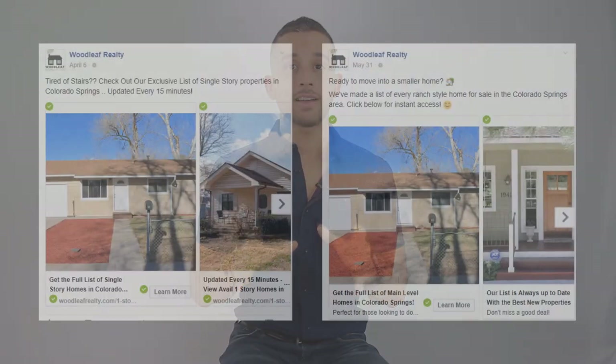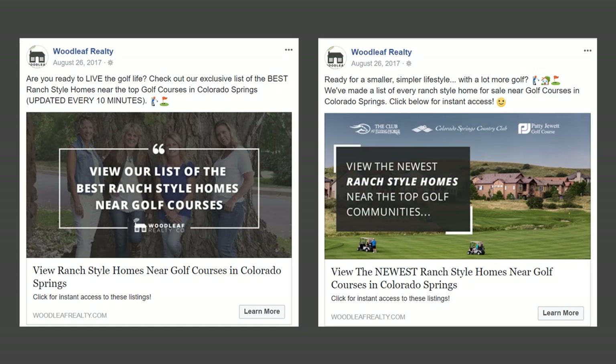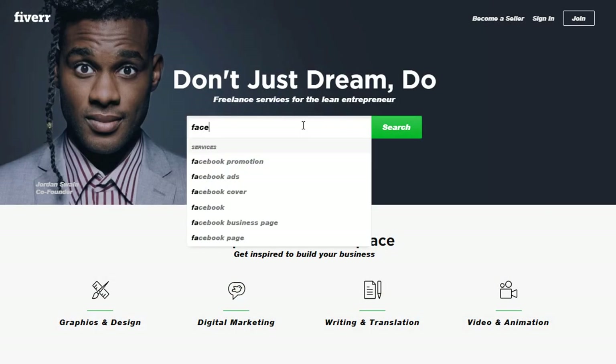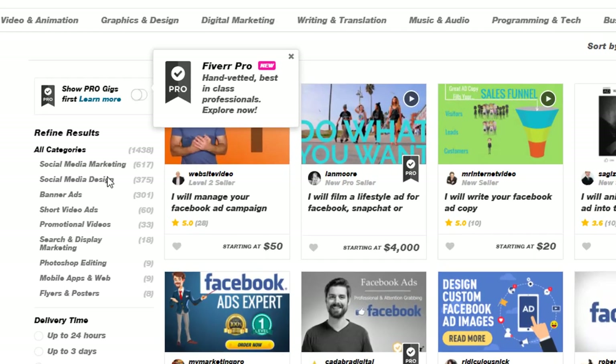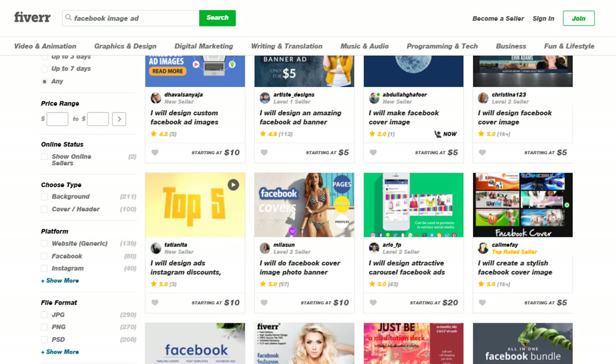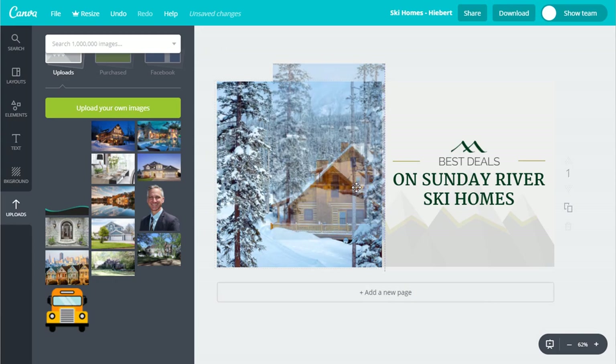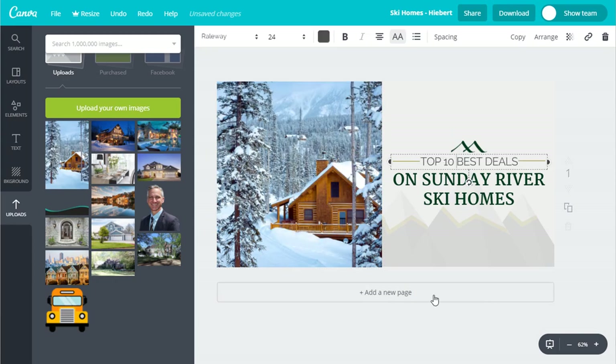Sometimes you want to create something a little fancier. For that, I have two recommendations. First is Fiverr.com — search for 'Facebook image ad,' click 'social media design' from the refined results, and you'll find tons of great gigs where you can get quality images created for as little as five bucks. Second is Canva.com — it's really simple. Take pre-existing templates, swap out the background image, adjust the text, and in just a few minutes you've got an ultra-professional-looking ad.